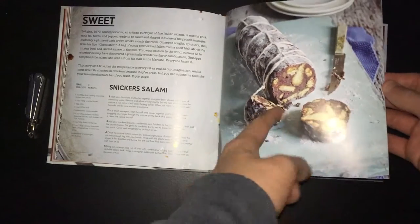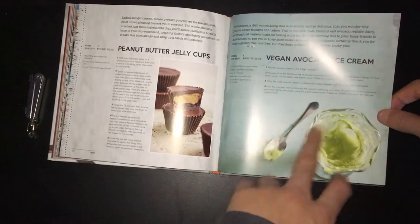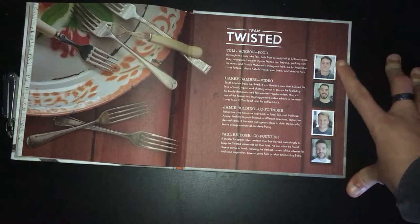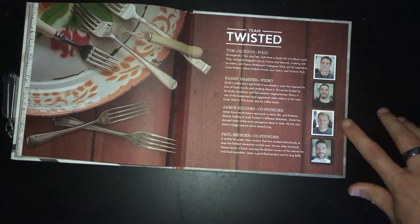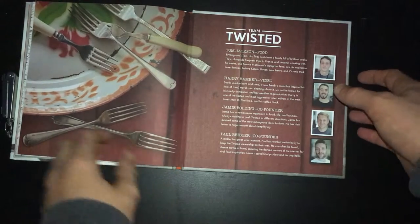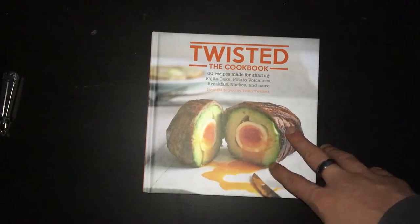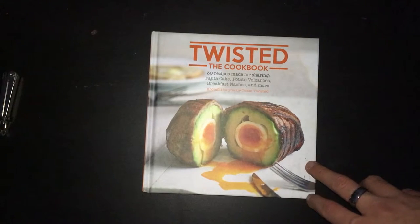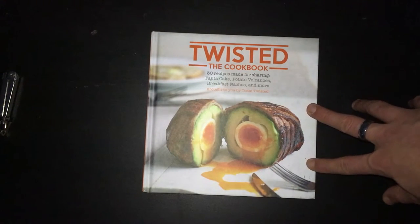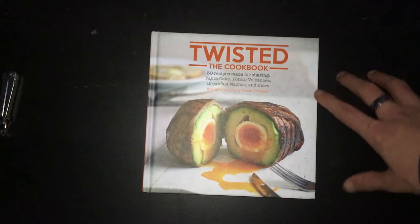There's Snickers salami, small muffin cheesecakes, vegan avocado ice cream — I actually like that. And there are the acknowledgements: Tom Jackson does the food, Harry Bamba does the video, Jimmy Warding is the co-founder and Paul Bielbo is the co-founder. These guys are really good, I actually cannot fault them enough. That is the cookbook essentially, and they've got tons of different videos on their Twisted site on Facebook and also on YouTube at youtube.com/twisted. I'll put the links in the description below. Stay tuned for more videos coming up — speak to you all soon, bye!